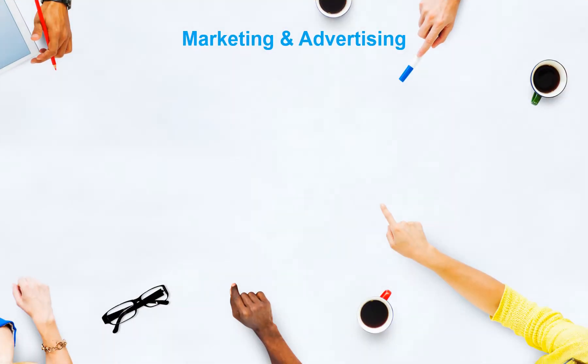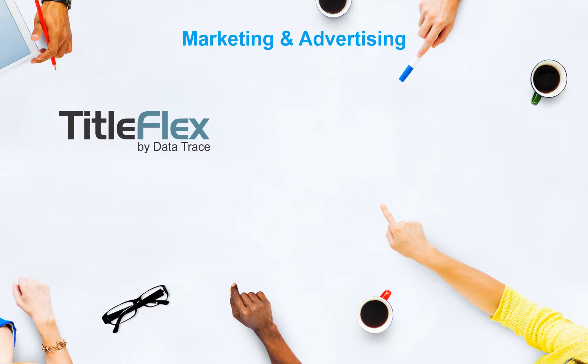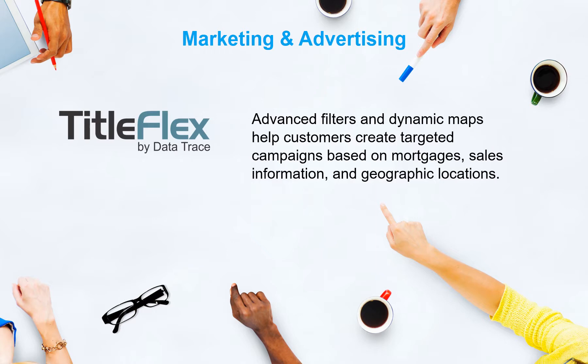First American data assets can support customers' marketing and advertising efforts through TitleFlex. TitleFlex users can leverage the power of advanced filters and dynamic maps to create targeted campaigns based on mortgages, sales information, and geographic locations.